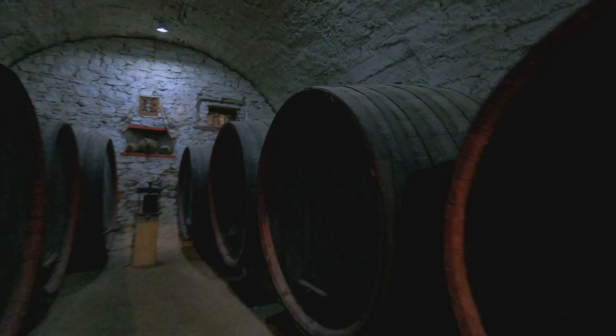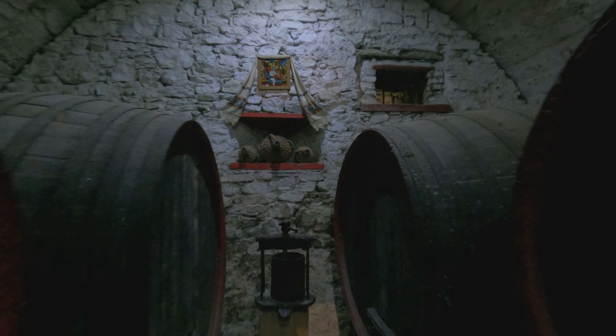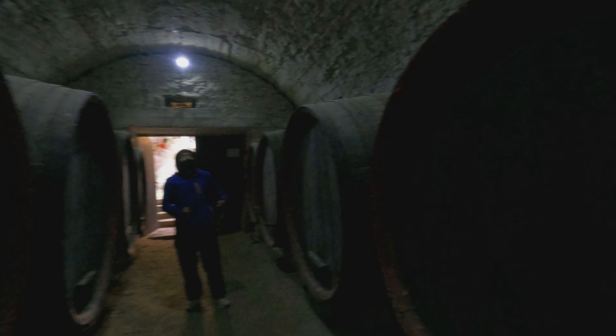So beautiful! Oh, it's so dark. Okay, so these are the wine cellars — preserved for how many years?